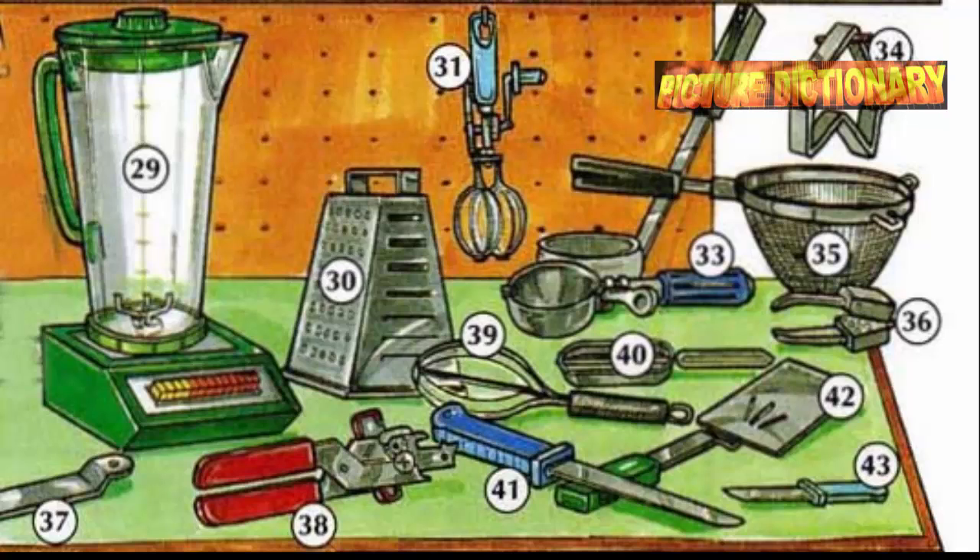Grater. Egg beater. Ladle. Ice cream scoop. Cookie cutter. Strainer. Garlic press. Bottle opener. Can opener. Whisk. Vegetable peeler.